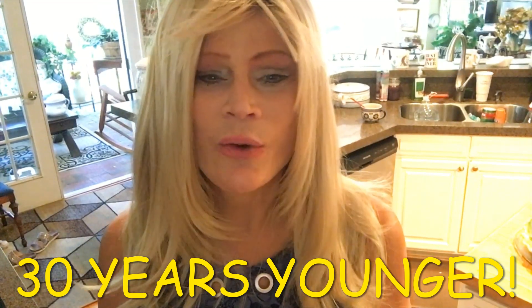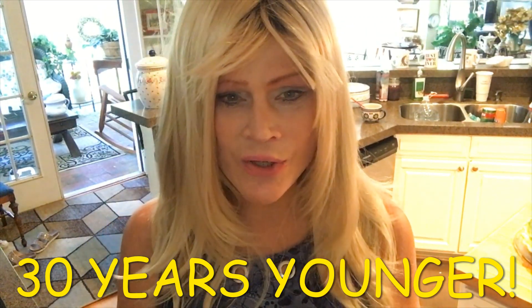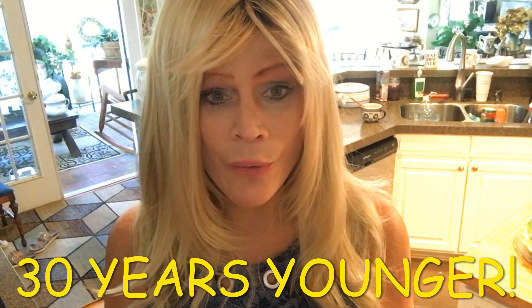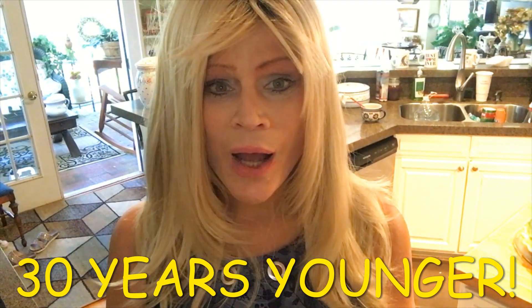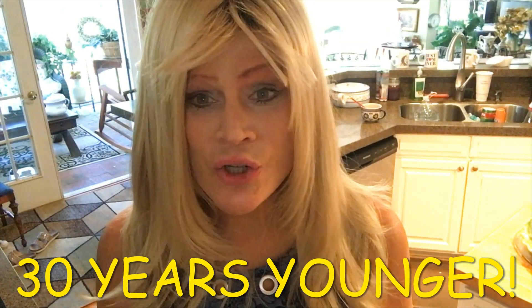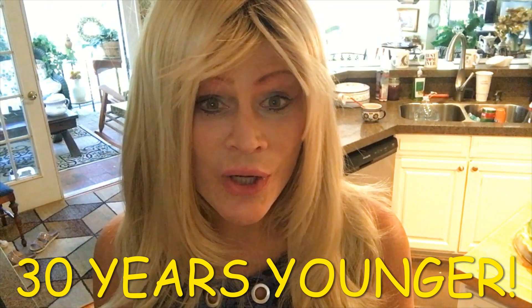I don't know if we can really look 30 years younger, but I think sometimes we can appear more youthful. I will tell you that in person, people often think I'm much younger than what my age is.